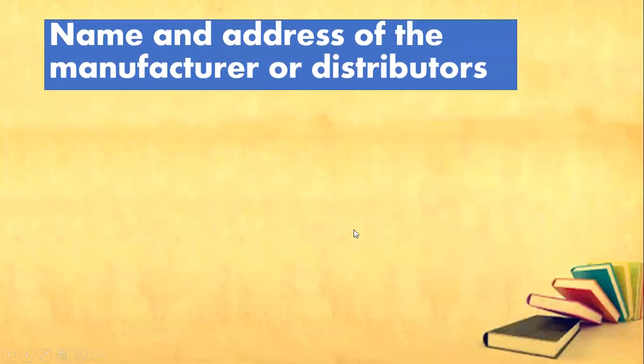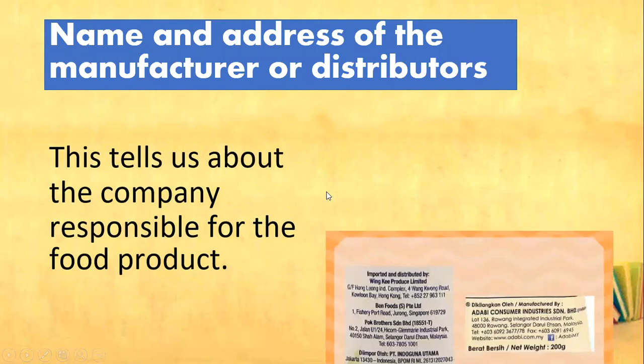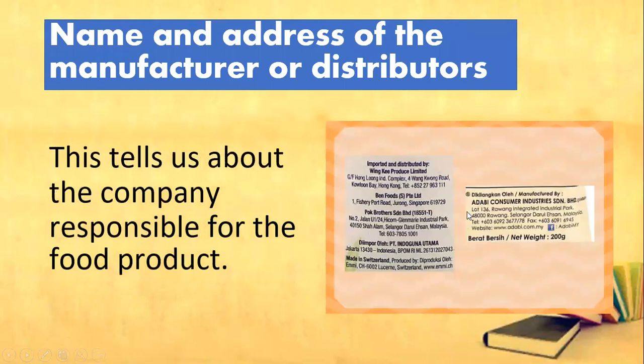And then we've got the name and address of the manufacturer or distributors. This tells us about the company responsible for the food product.